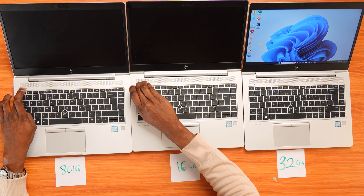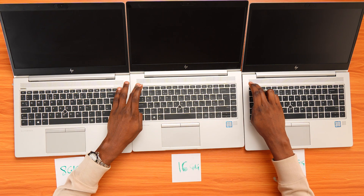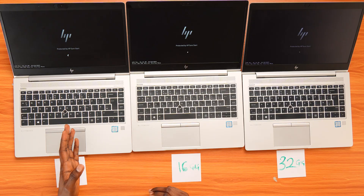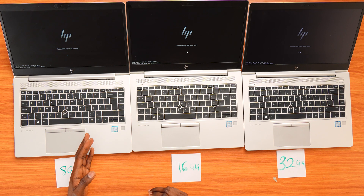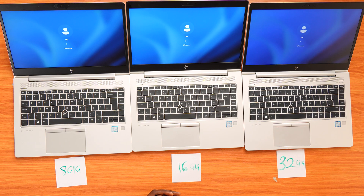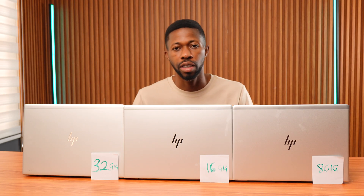Holding down the power button to completely shut them off — no sleep, no quick restart, full shutdown. 1, 2, go. And the result: the 16GB boots up first, and the 8GB and 32GB boot up at the same time. So clearly, boot time isn't determined by RAM.